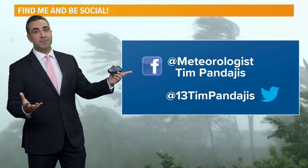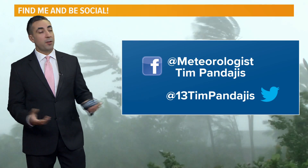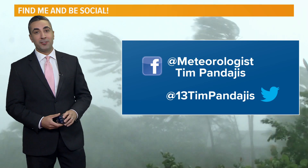I'm on social media if you have a question. You can follow me on Facebook at Meteorologist Tim Pandagius or on Twitter at 13 Tim Pandagius. Another update for you tomorrow if things change — have a good afternoon.